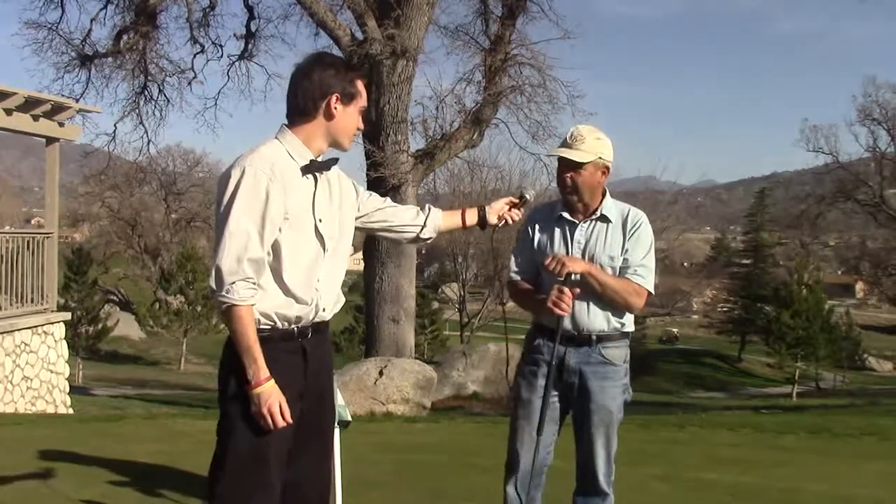Good afternoon, this is David Kaplan reporting live from the Bear Valley Springs Association Golf Course in beautiful Bear Valley Springs, California, a suburb of Tehachapi, California. Joining me today is an avid golfer and Bear Valley resident, Steve Cherry. Thank you so much for joining me today, Steve. You're welcome, David.